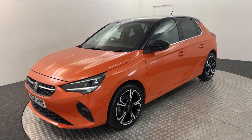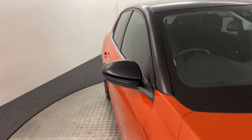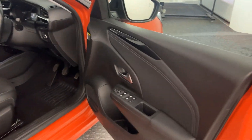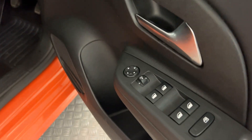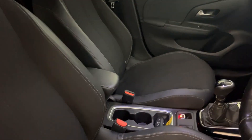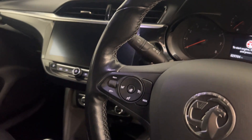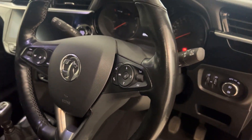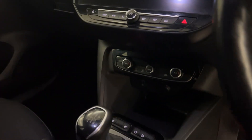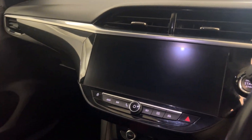Inside, we've got electric windows all round and electrically adjustable and folding door mirrors. Half leather interior. You've got a multi-functional steering wheel, heated steering wheel, volume and voice control. You've got heated front seats with dual climate control, Sat Nav, DAB Radio and Bluetooth.